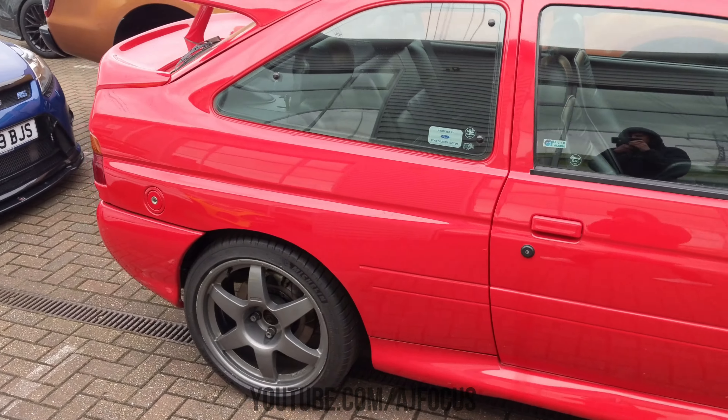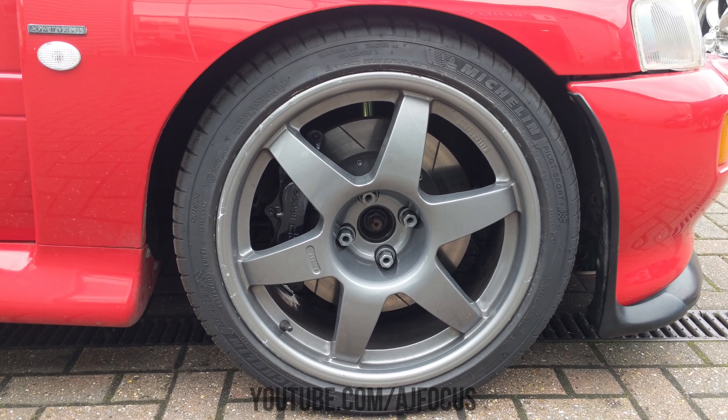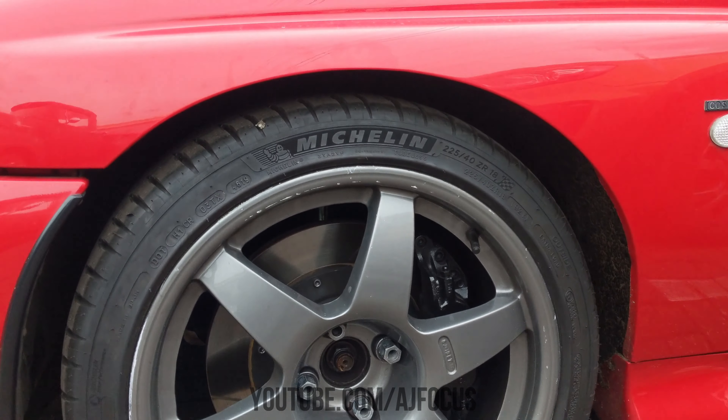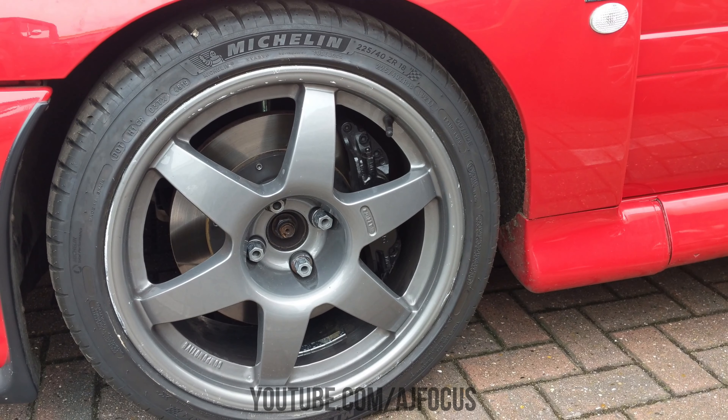You're not interested in the colour - you're interested in what's going on under here, because there's a lot happening to this car. Let's take a quick stroll around the outside. Working our way down here, we have the Compomotive alloy wheels - I think they're lightweight racing-style wheels. Behind there you can see we have much bigger discs, and we have AP Racing four-pot calipers. We're also running Michelin Pilot Sport 4S on all four corners, which is nice sticky rubber - that's what you need on a car with this much horsepower.